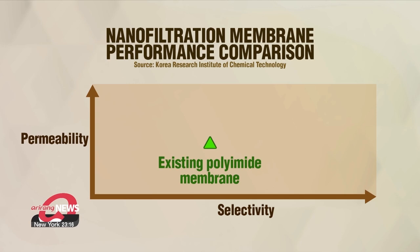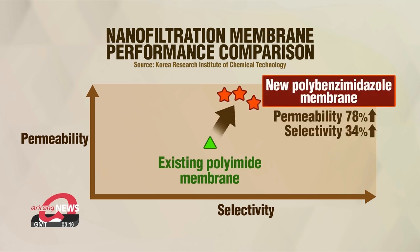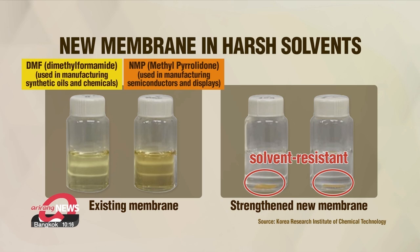In molecular separation, the permeability and selectivity of membranes are critical for efficient separation. Compared to existing membranes, test results showed a 78 percent increase in permeability, which indicates the efficiency of organic solvent discharge after filtering, as well as a 34 percent increase in selectivity, which indicates the filtering efficiency of the membrane. The new membrane was placed in a container of harsh solvents for over three weeks, and it showed resistance.